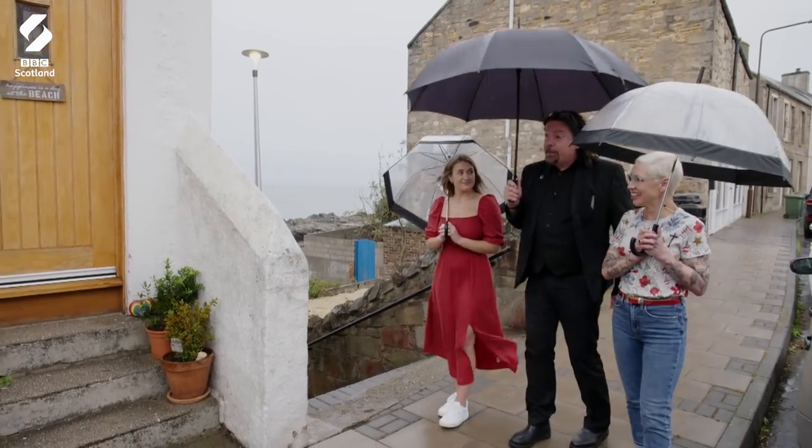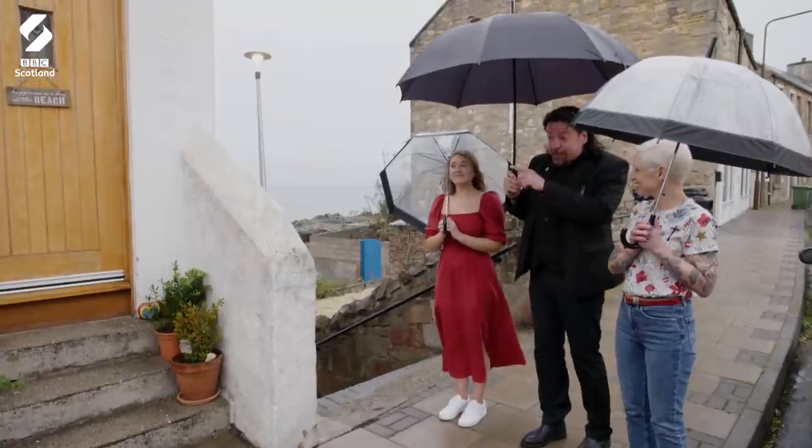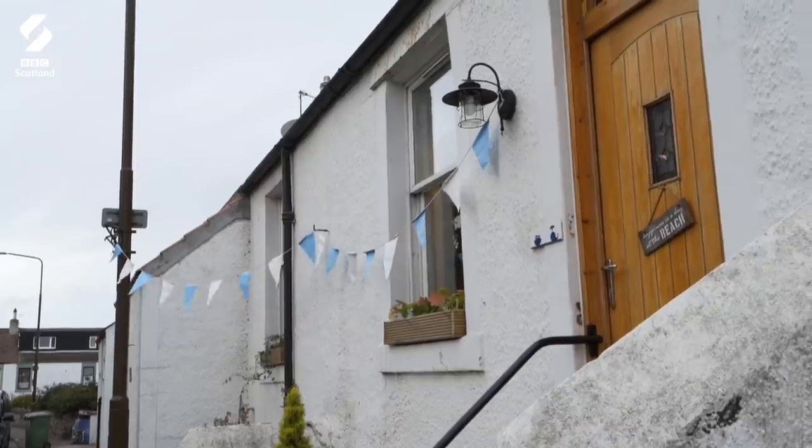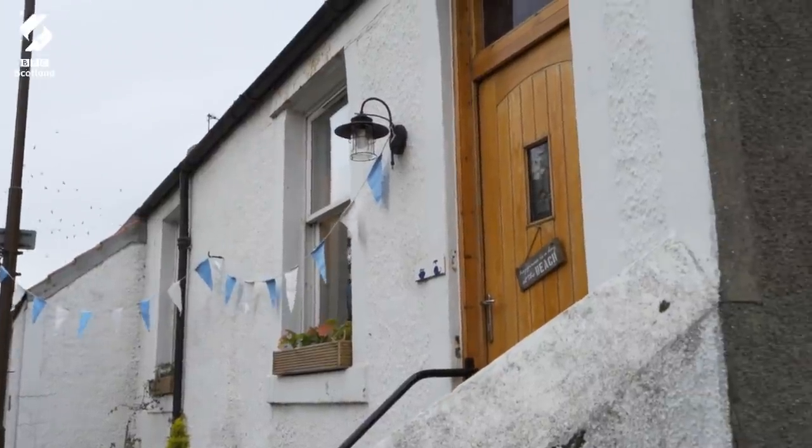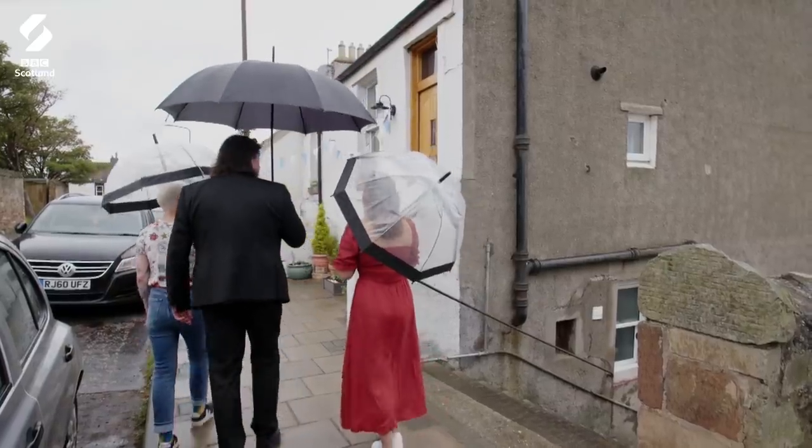A rainy day by the seaside. I love the little fisherman's cottage. I think this is going to be quite titchy inside. The bunting is just adding to this charming coastal feel. Shall we enjoy the view from some warmer ones?